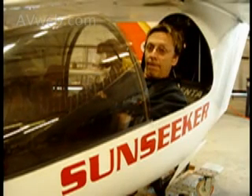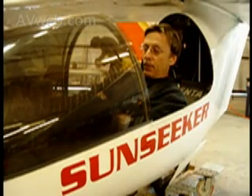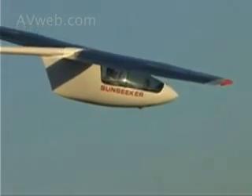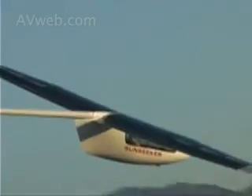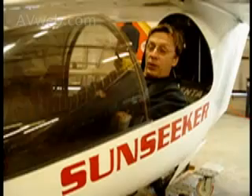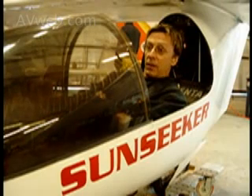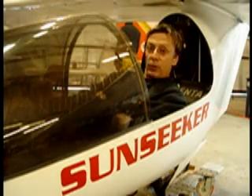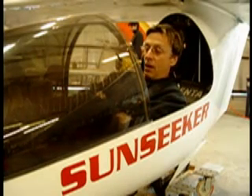As we scale it up to real airplanes, the problem right now is range. We've certainly got the power — there are electric motors with very good power-to-weight ratios that are very efficient — but the weak link is the batteries. They're coming along at about 30 to 40 percent improvement every year in battery capacity.